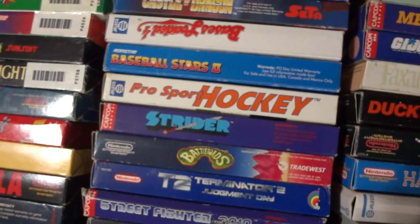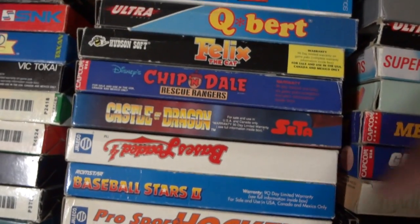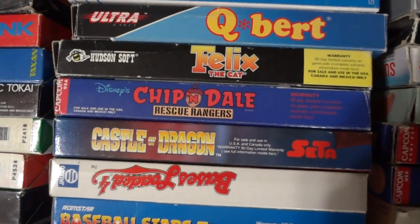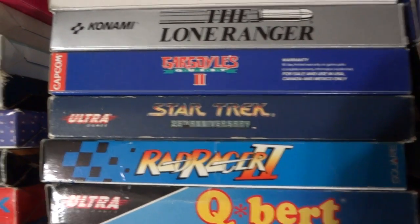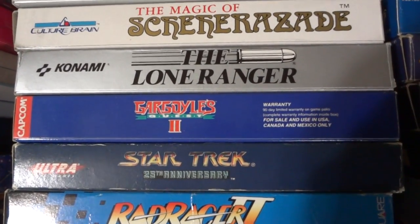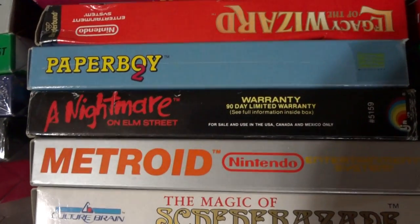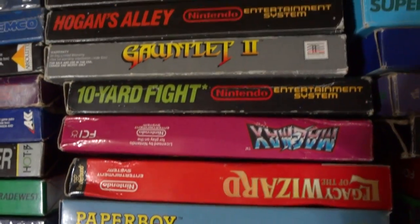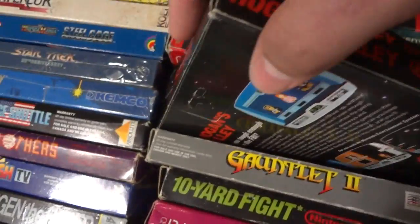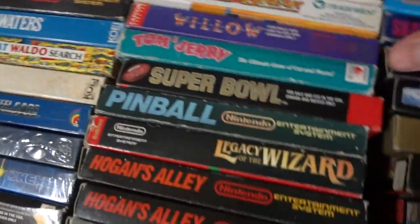Loose boxes or box-and-manual: Baseball Stars 2, Bases Loaded, Castle Dragon, Chippendale, Felix, Q-Bert, Rad Racer 2, another Star Trek 25th Anniversary, Gargoyle Quest 2, Lone Ranger, Magic of Shiraz, Metroid, Nightmare on Elm Street, Paperboy 2, Legacy of the Wizard, Magmax, Tenured Fight, Gauntlet 2, Hogan's Alley — one's a hang tab and one's a regular box — and Legacy of the Wizard again.